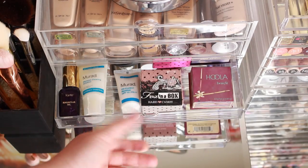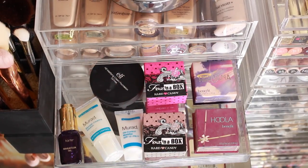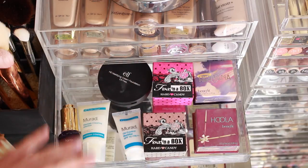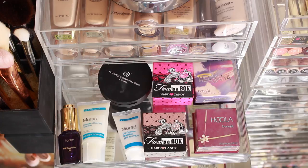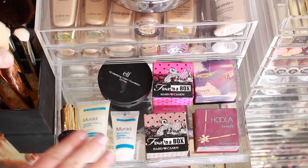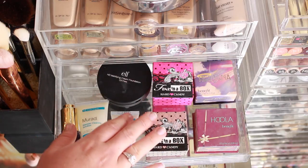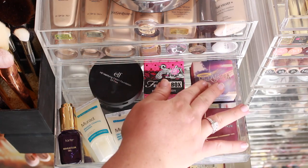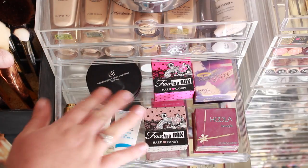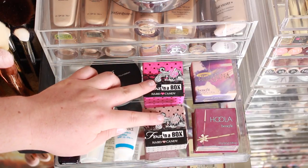This is the random drawer where I couldn't quite bring myself to throw things out but wanted to make better use of the space. I have some cult products: my Tarte Maracuja Oil to mix with foundations for a more dewy finish, my two Murad products — the Oil Control Mattifier moisturizer with SPF and the Murad Blemish Clearing Solution, which is fantastic for hormonal breakouts on my chin. I also have the ELF HD Massifying Cream Foundation — great for a quick filming day look.